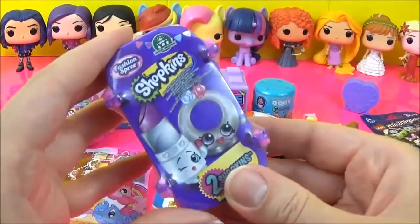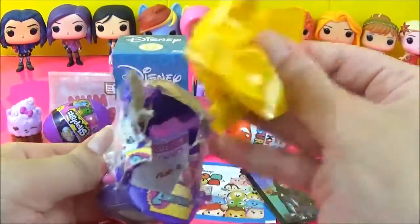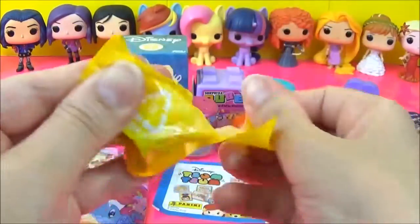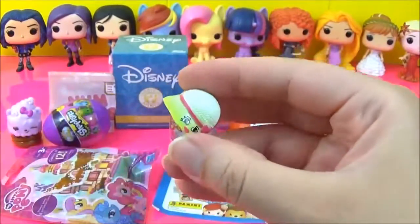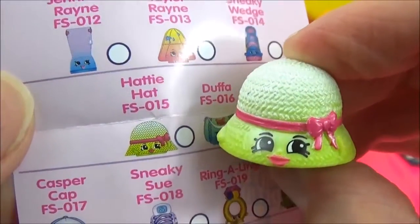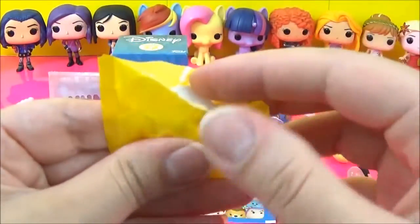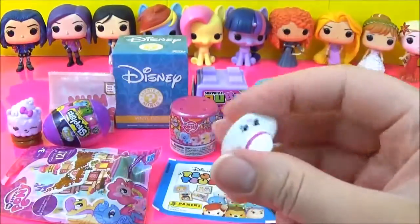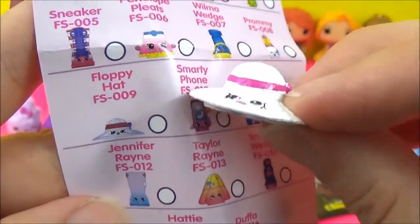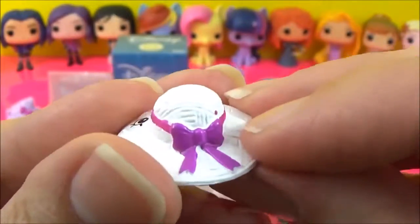Time for some Shopkins and this is the Fashion Spree. We got Hattie Hat! This is Hattie Hat, we got Hattie Hat — oh, two hats today! Another pretty hat, this is Floppy Hat in white. Very pretty bow at the back.